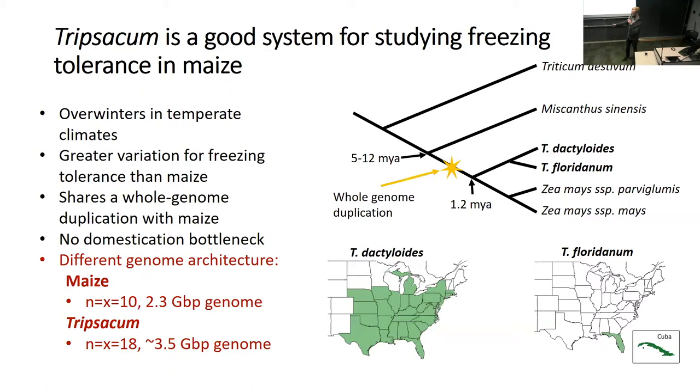Tripsacum floridanum is isolated to basically the southern tip of Florida—really just found in a few counties down there. So that population did undergo a bottleneck, not a domestication bottleneck, but we hypothesize that in the last ice age it was trapped in a refugia on the southern tip of Florida, giving it a much smaller effective population size than Tripsacum dactyloides, which ranges from North America through Central America and down into South America.